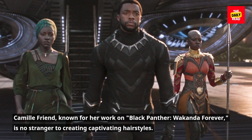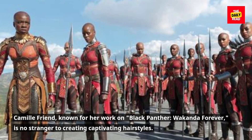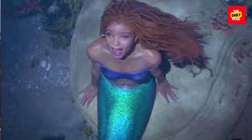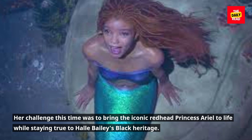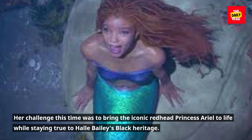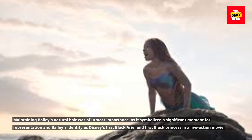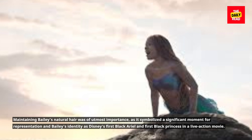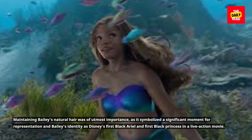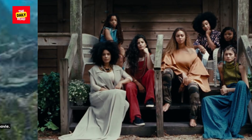Camille Friend, known for her work on Black Panther and Wakanda Forever, is no stranger to creating captivating hairstyles. Her challenge this time was to bring the iconic redhead princess Ariel to life while staying true to Halle Bailey's Black heritage. Maintaining Bailey's natural hair was of utmost importance, as it symbolized a significant moment for representation and Bailey's identity as Disney's first Black Ariel and first Black princess in a live-action movie.